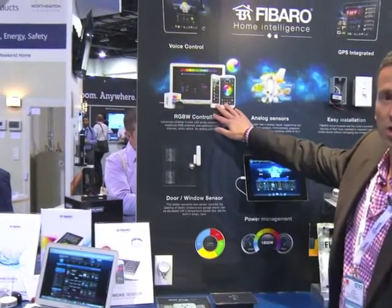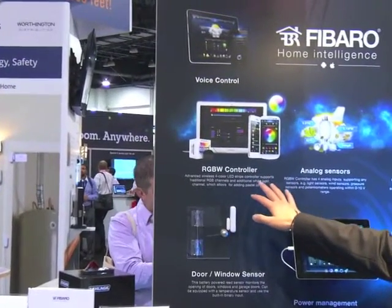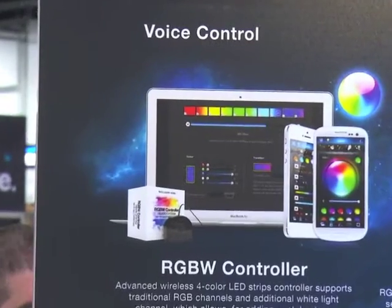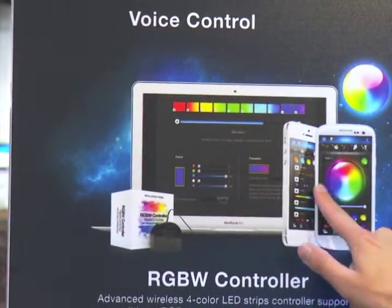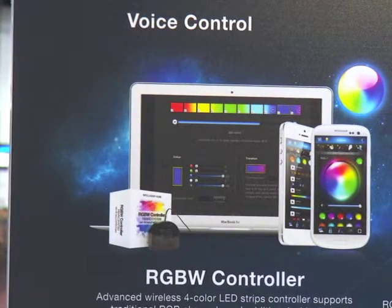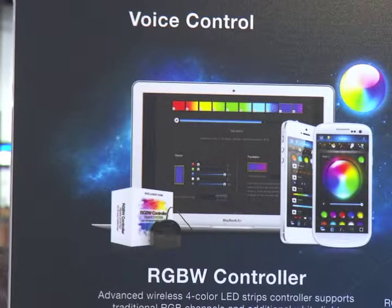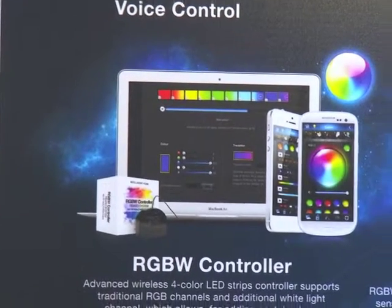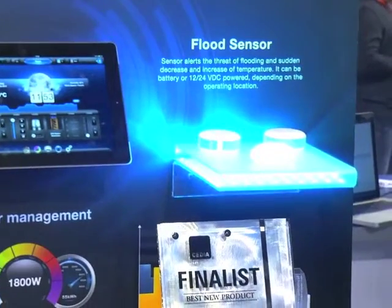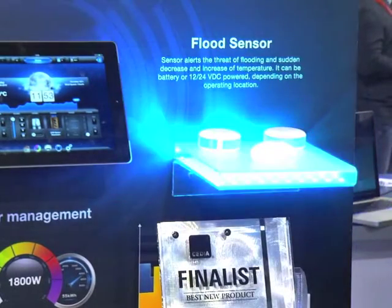We're also showing what's called the RGBW module. It has the ability to control LED lighting across four different channels: red, green, blue, and white. You can remotely control it and change the color in your room. In addition, it has the ability to accept any analog sensor — humidity, proximity, temperature, or light. What we've done here is attach a proximity sensor to the side, so when the proximity sensor senses my hand, the light changes color. You could also have it roll your shades down — various different functions all off of that one sensor.